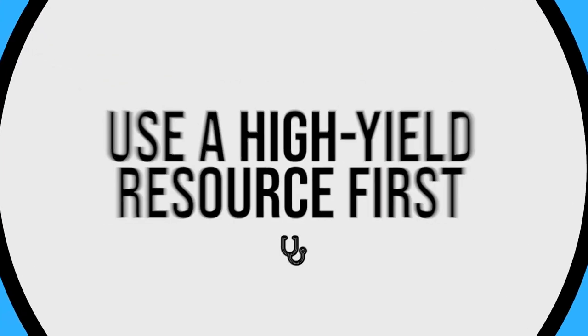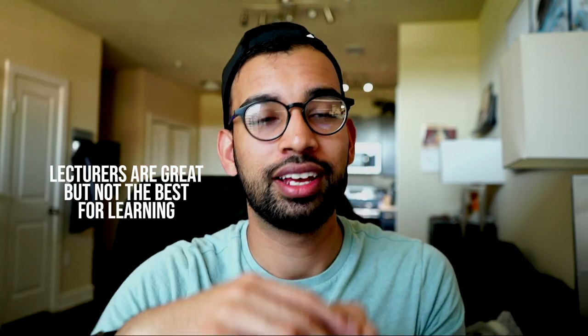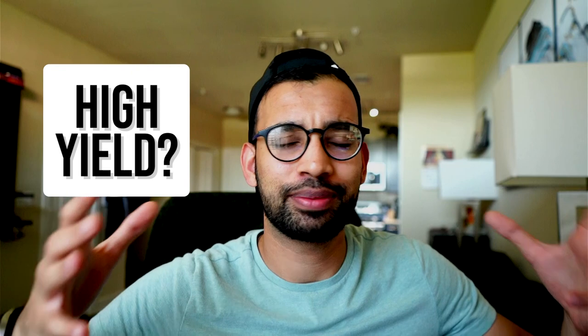Study technique number one that I swear by is to use a high-yield resource first. Lectures are amazing, but honestly I get a little bored sometimes because a lecture talks about what they think is important, but it isn't always something you really need down the line. It would be nice if somebody could tell you in five minutes the main things you need to take away, instead of a 60 or 90-minute lecture where most of the stuff is very fluffy and detail-oriented.